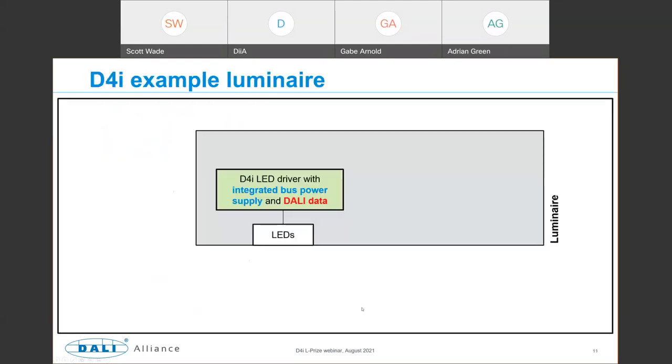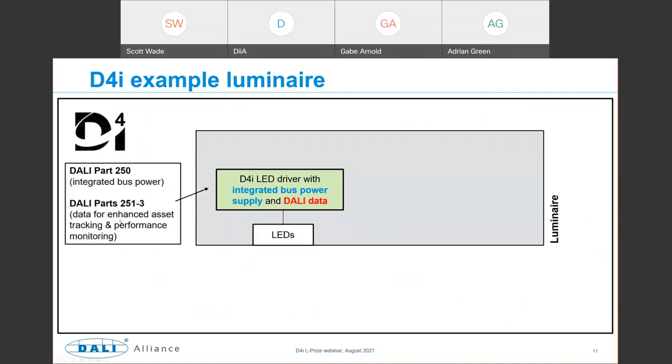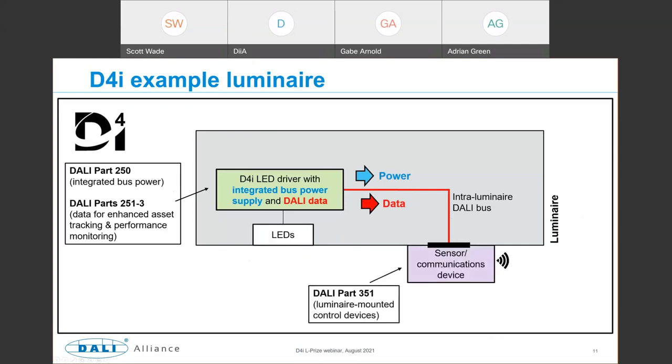Inside a D4I luminaire, there's a D4I LED driver with the lamp. There's a DALI bus inside the luminaire providing power and data, which can power the sensor node. The luminaire needs the sensor part of the standard plus the D4I parts on top of the DALI 2 requirements for control gear.